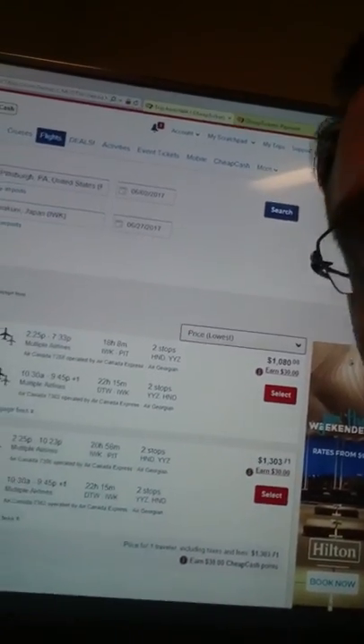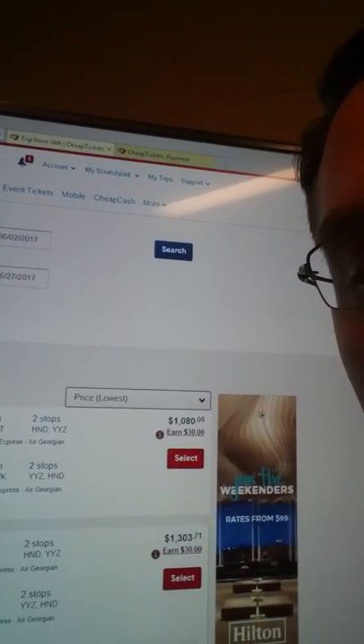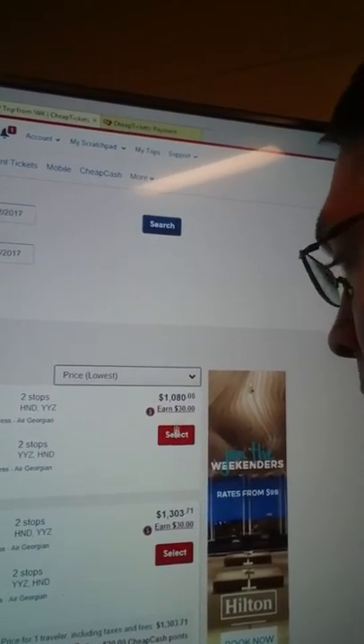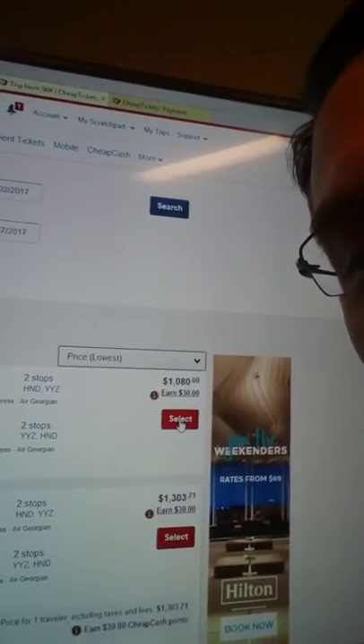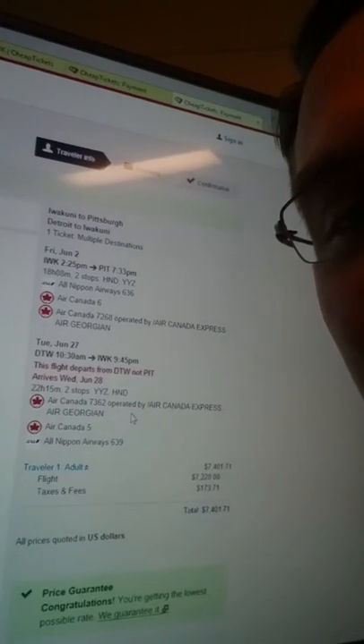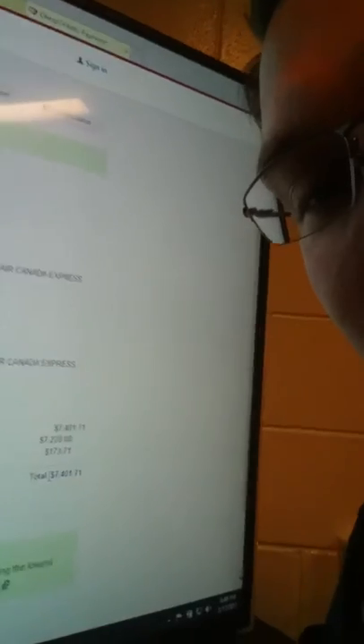Now the weird part about this — when I click the Select button here at $1,080, I tried doing this a couple times and refreshing it, but it jumps the price up to like $7,400. So I don't know if this is some sort of scam that these guys are trying to pull.